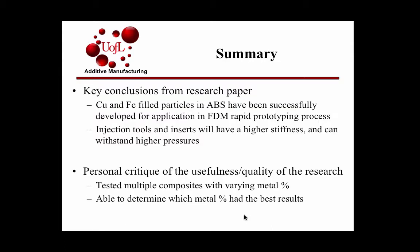The key conclusions from the paper were that copper and iron-filled particles in ABS have been successfully developed for FDM rapid prototyping processes, and that injection tools and inserts will have higher stiffness and can withstand higher pressures when made with these materials. I really liked how they tested different volume amounts to compare performance and identify which volume percentage performed best — if you only tested one percentage, you could see how it performed but couldn't determine which was optimal.